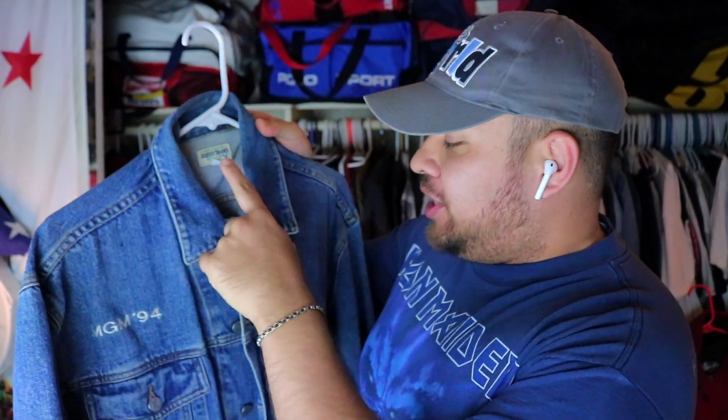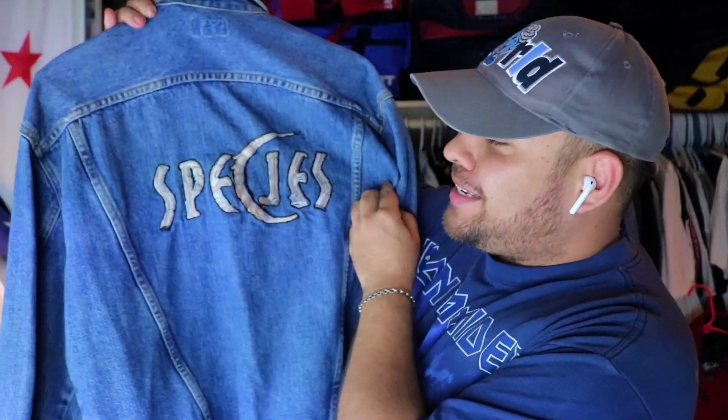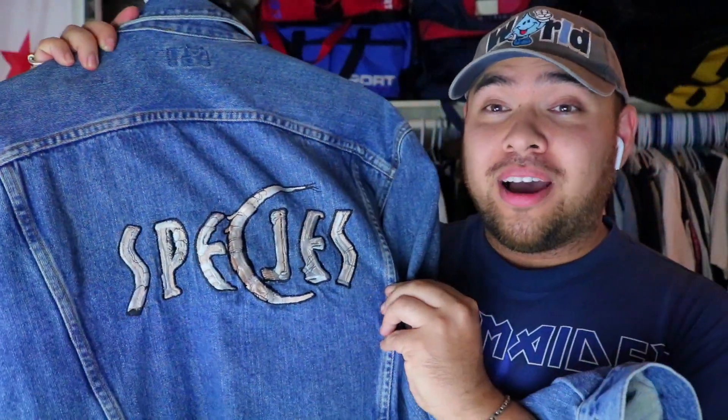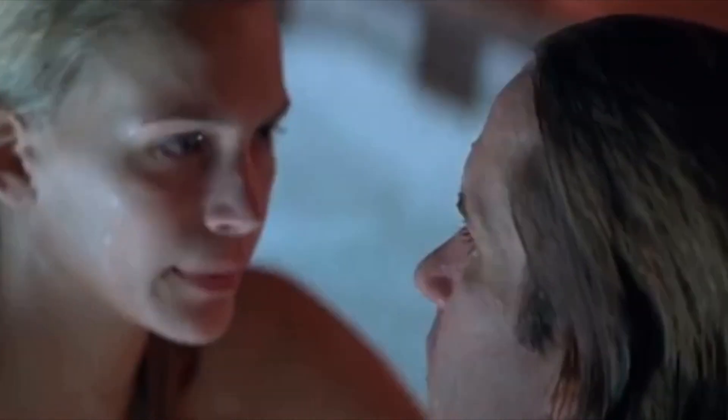MGM 1994 licensing — vintage Guess denim jacket. Why is there an MGM licensing on here? It's a promo jacket for the movie Species — the promo jacket to end all promo jackets. I found this one in an early episode, picking through the spots in the trenches. These are the beginning videos that really got me going. If you guys haven't seen the movie, go check it out.